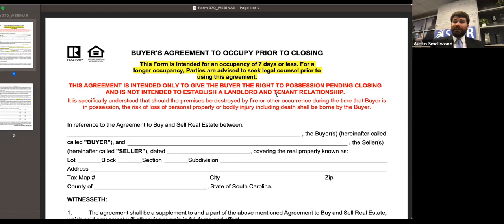We added a disclaimer at the top. This form is really intended for a very short occupancy — seven days or less. Most commonly, a buyer comes in on a Friday night, wants somewhere to stay, starts moving in their stuff, and they're closing first thing Monday morning. This is not intended for weeks or months. I always say this form is for hours or days. And if they just need somewhere to stay the night before, I'd really recommend from a liability standpoint that they stay at a hotel instead.